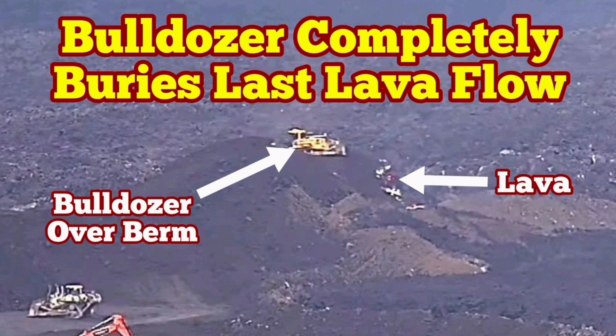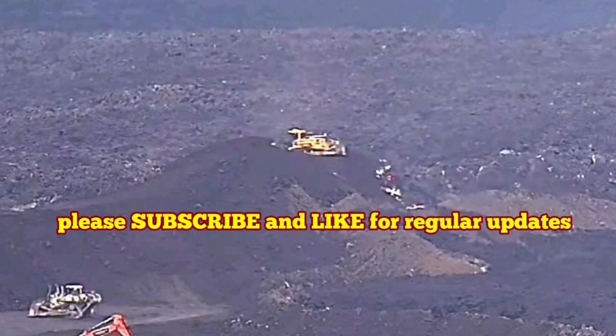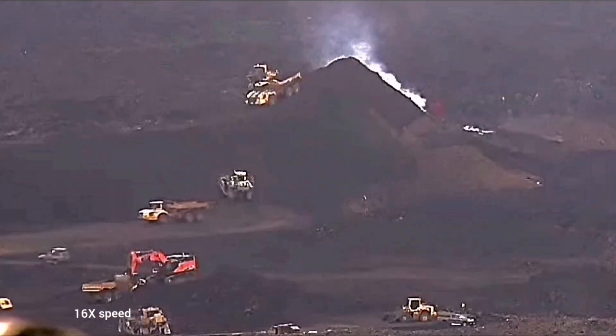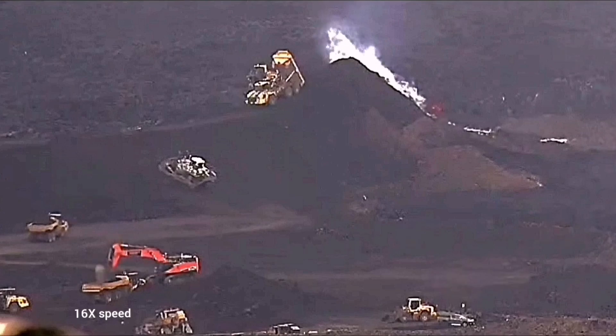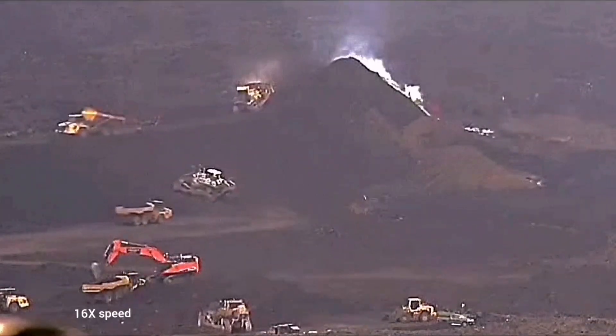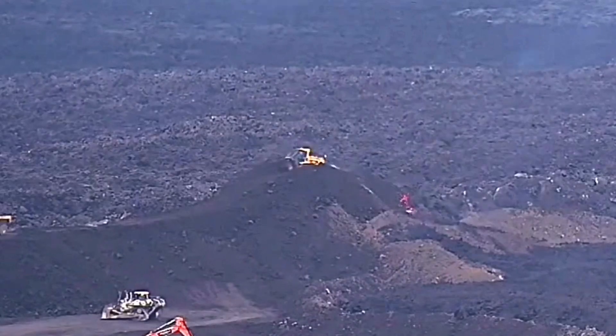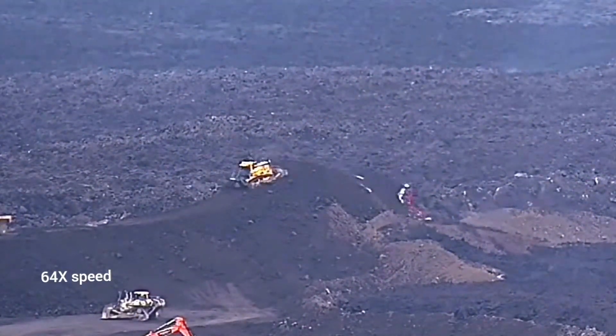The last remaining lava flow, which has passed over the berms or defense walls of the Schwarzenegger geothermal power plant, was almost stopped when we piled up a lot of soil on top of it. Then a bulldozer came and completely ran over it and covered it.